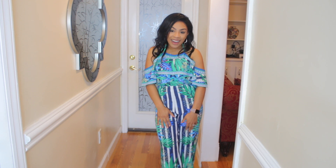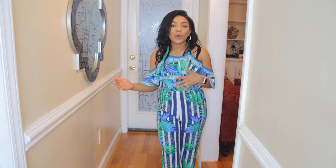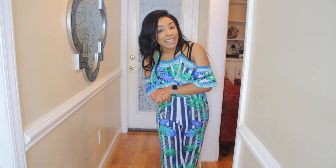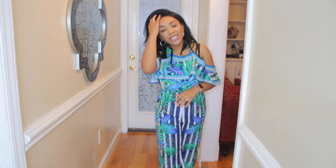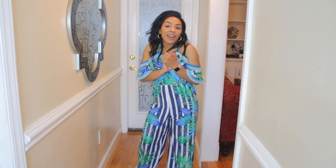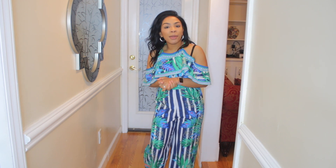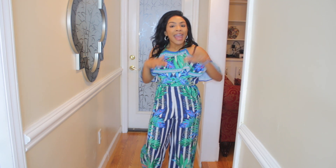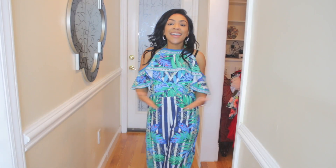I will talk about each piece as the video goes on. If you're not yet subscribed to my channel, make sure you go ahead and hit that subscribe button, make sure your post notifications are on so you're notified every time I upload a new video, and make sure you follow me on Facebook, Snapchat, and Instagram. Enough of me talking — let's go ahead and get into this video.